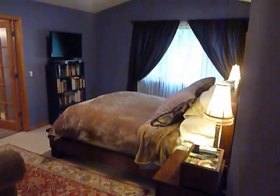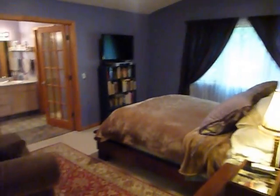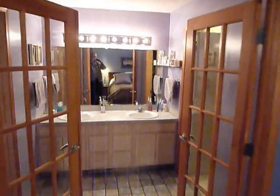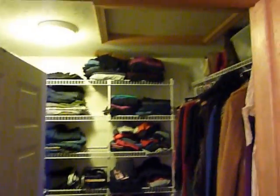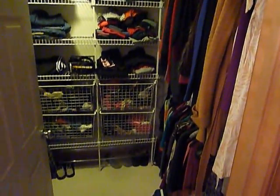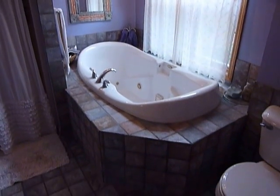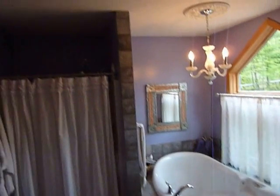And then the master bedroom suite, with French doors that go into the bathroom, a big walk-in closet, along with a jacuzzi tub and shower.